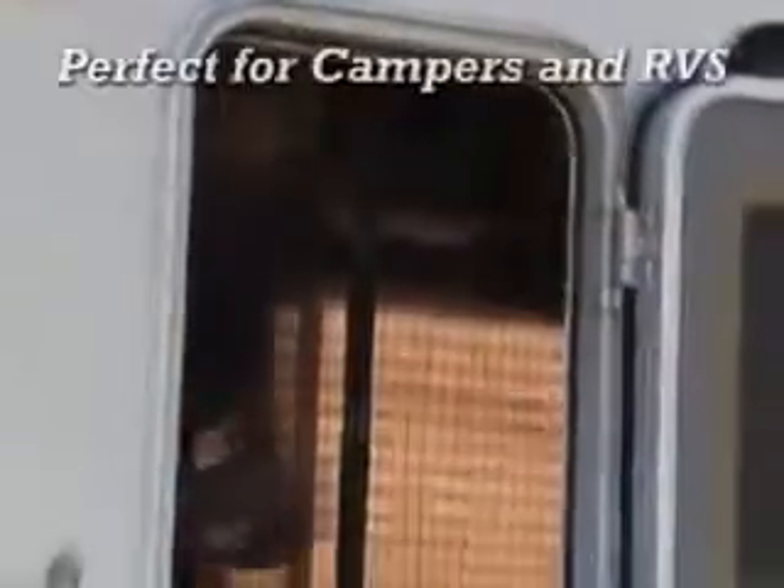Magic Mesh is perfect for single doors, a must-have for homes with sliding doors, and is even great for campers and RVs, because even when your hands are full, Magic Mesh will snap closed behind you.